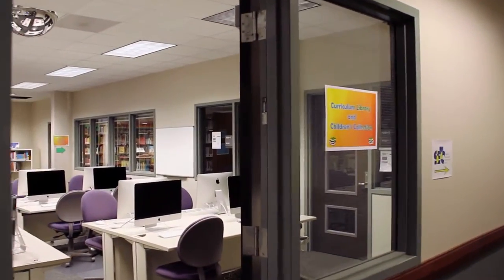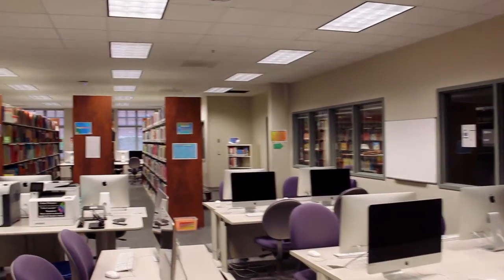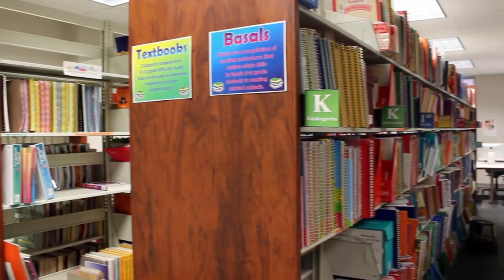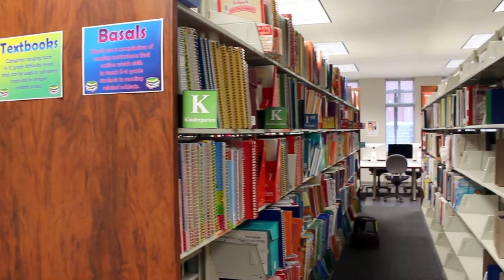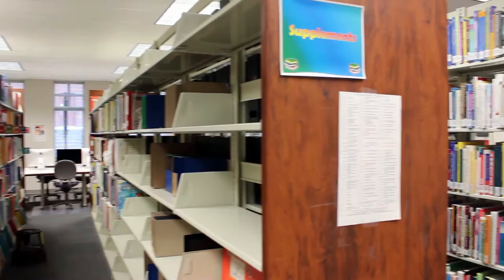In our learning lab you will be able to find the tools and guidance needed to make the most out of your education here at Central Washington University. The MEX Learning Lab houses a comprehensive education curriculum library where we hope to empower both learners and teachers alike.